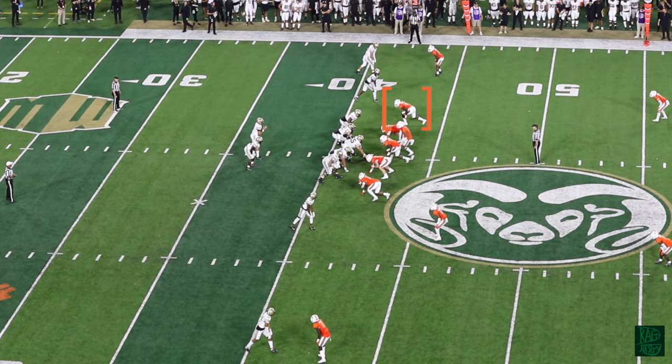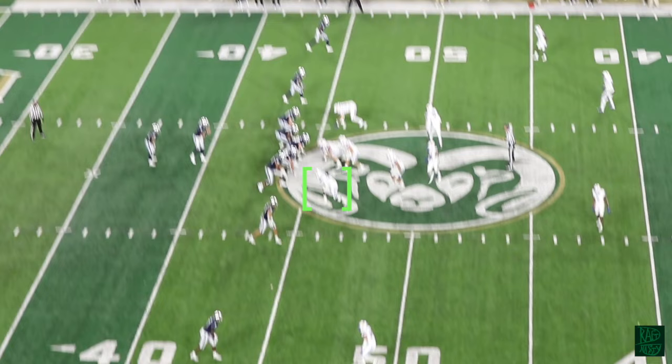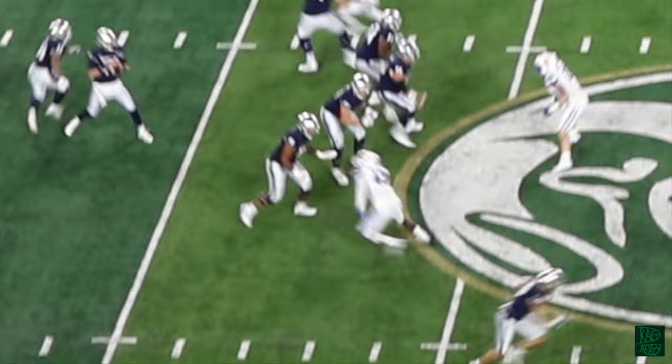Bigger tackles like Tyler Steen — a third-round pick from Alabama last year — kind of swallow him up here for Vanderbilt. You've got to be able to create and move a guy off the spot if you're going to be a stand-up rush outside linebacker. There's a better job here, and you can see the right-handed post to push the tackle back.